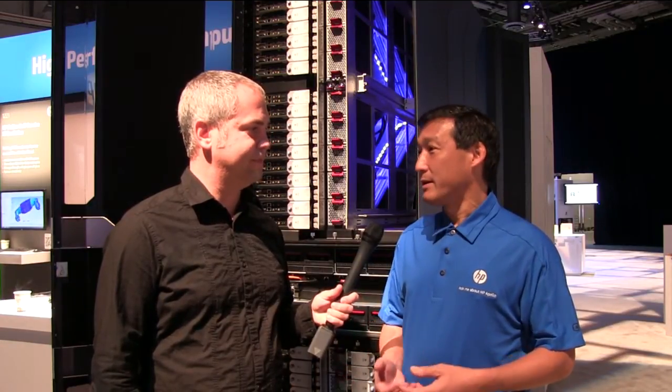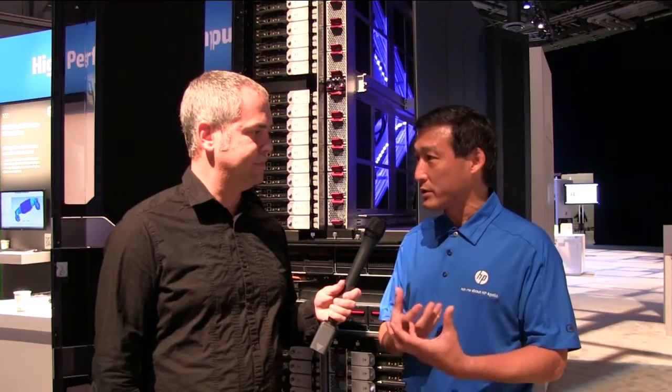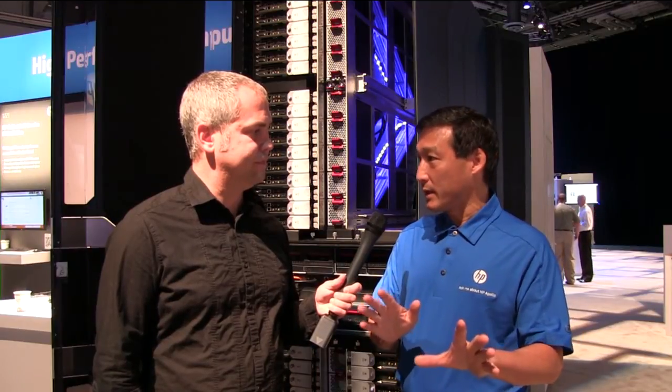There are other liquid-cooled supercomputers, but this is the only safe and reliable one. Safe in that we do not bring water onto the individual servers. We use liquid to cool the high heat-generating components using patented heat pipe technologies to draw heat off the components onto what we call a thermal bus bar. That enables the customer to have what we call a dry disconnect — no water on the tray — so they can pull servers out and service, install, or upgrade them just like any air-cooled server.